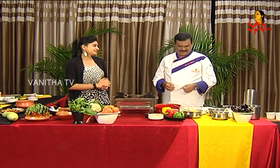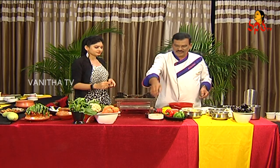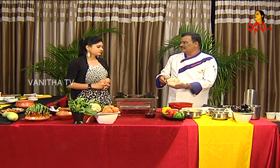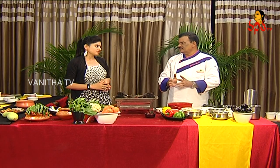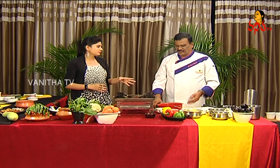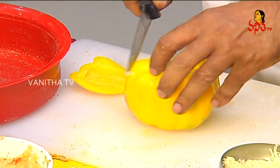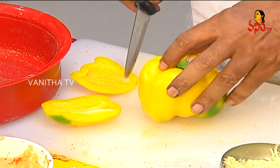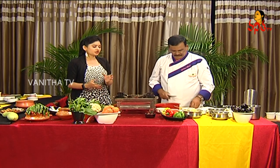First, I am going to make the chicken mince. I am going to chop the chicken — this is the breast part, with the bone removed. We are going to chop the breast part into a fine chop.